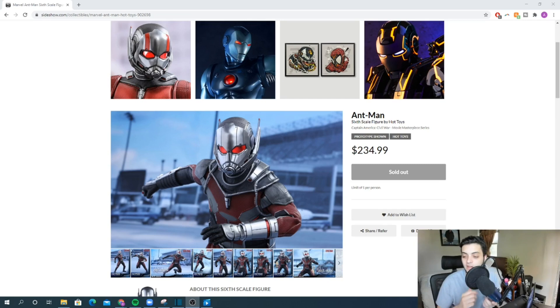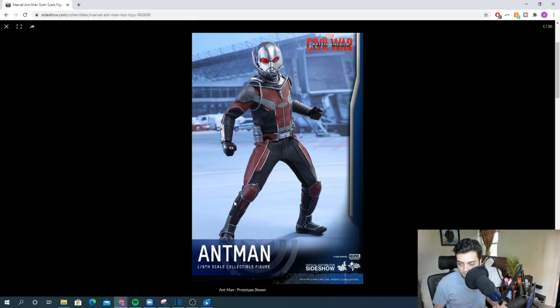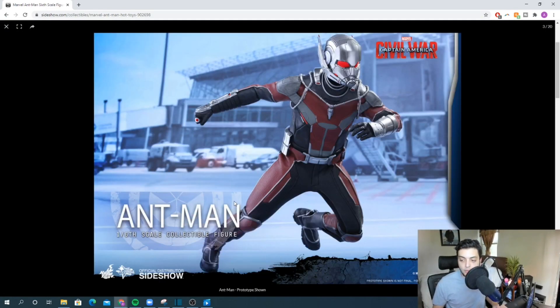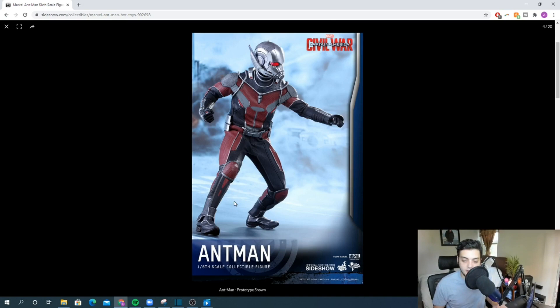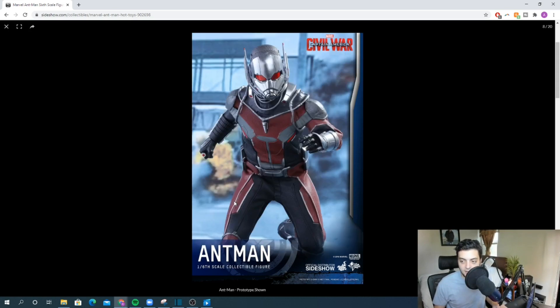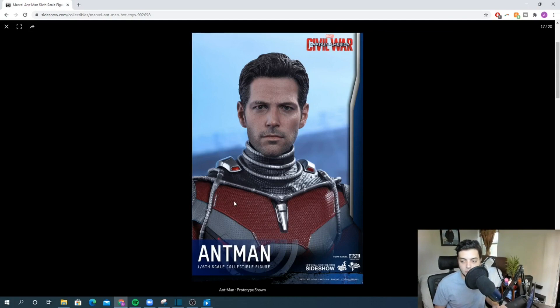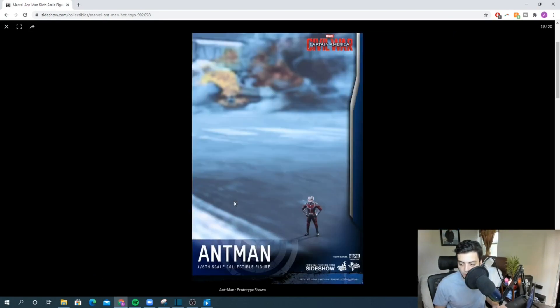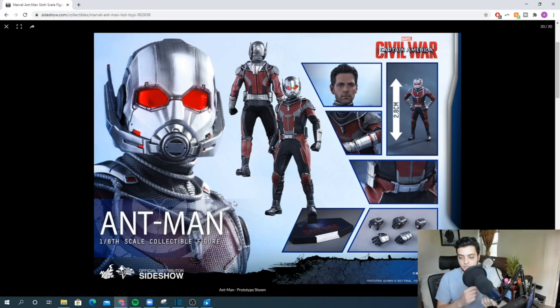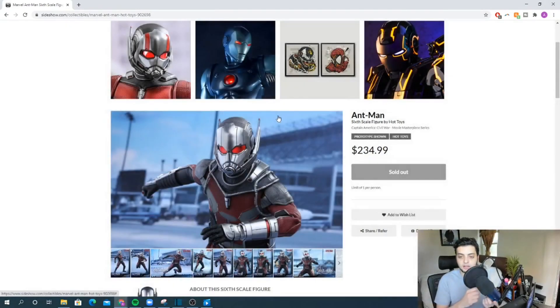Jumping into the number five spot, I've got Ant-Man from Civil War. For Ant-Man figures, I think this is the best one you can get — better than the Endgame version. The only thing I like more about the Endgame version is the suit color, which pops more. But this one makes up for it with a much better head sculpt of Paul Rudd — no crazy smile — and the helmet just looks really good overall. Solid spot at number five.